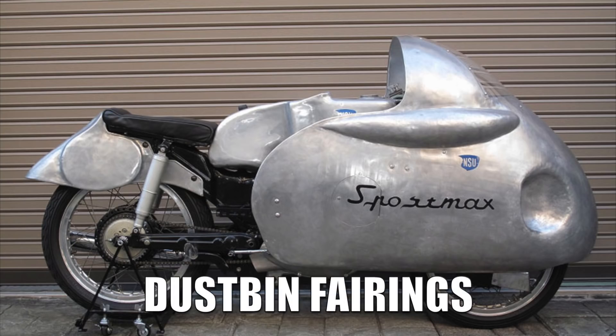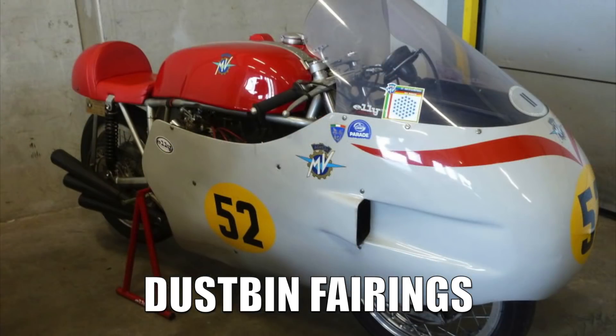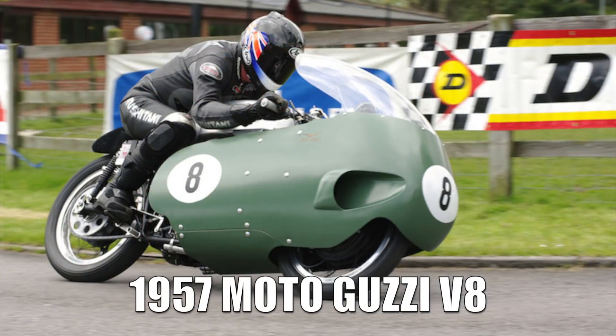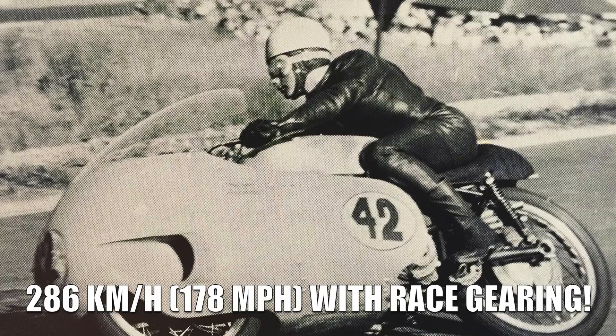Motorcycle aerodynamics were a hot topic as early as the 1930s, when manufacturers such as BMW were experimenting with fairings shaped almost like a torpedo, often referred to as dustbin fairings. They discovered that by shaping the fairings in that way, they could increase the top speed of their motorcycles without adding additional power. These dustbin fairings were used in GP racing into the 1950s, with a MotoGuzzi V8 being clocked at an incredible 301 kmph at the Mira Test Track in France in 1957, and 286 kmph at the Belgian GP of that same year.